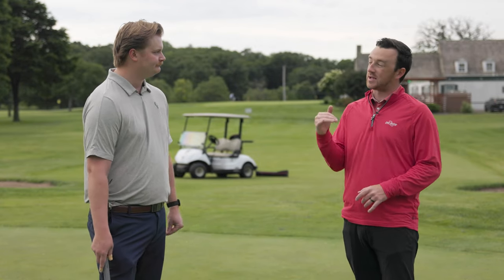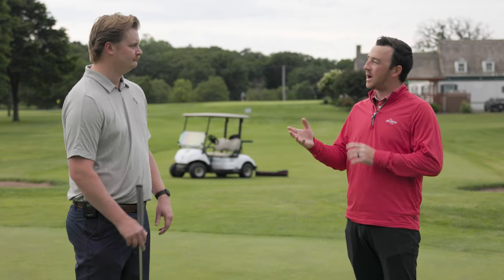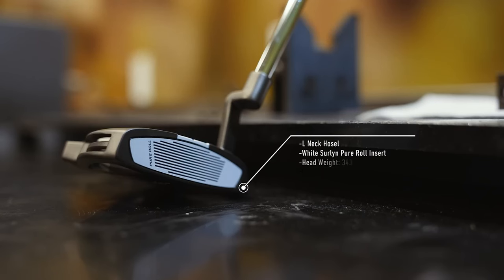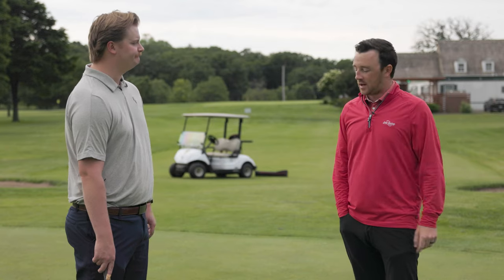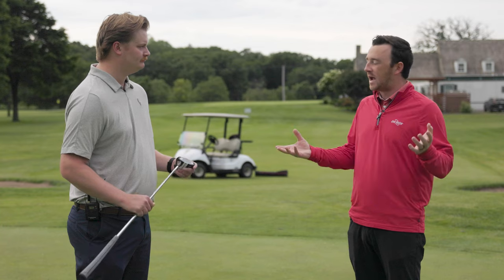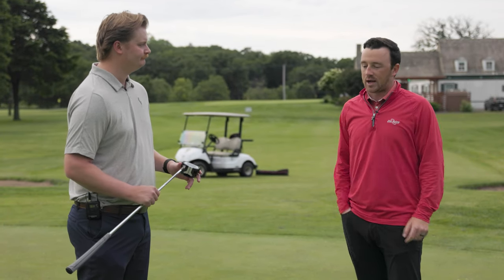Let's go through the specs, which are actually pretty standard relative to most putters on tour. The one we have is 34 inches — Scotty plays a little bit longer. The one major tweak is that the lie angle is slightly upright: his putter is 72 degrees, where most putters have a standard lie angle of 70. That's probably because Scotty's a taller guy. Three degrees of loft — that's standard. It's a very standard build, something close to what you'd find right in the Second Swing store.